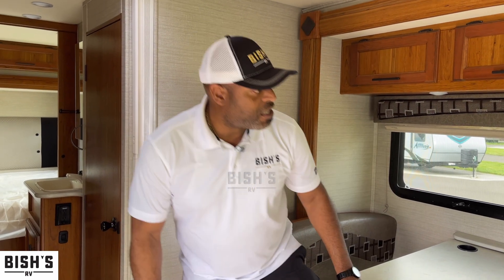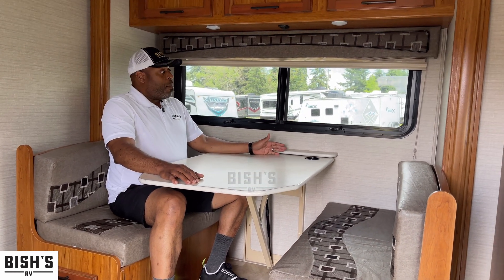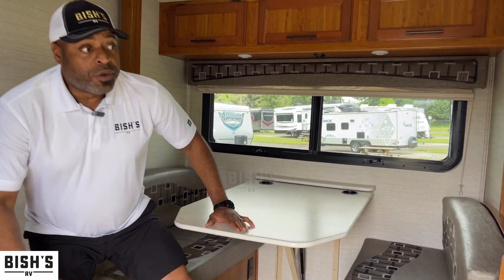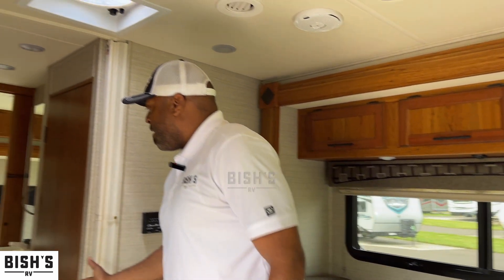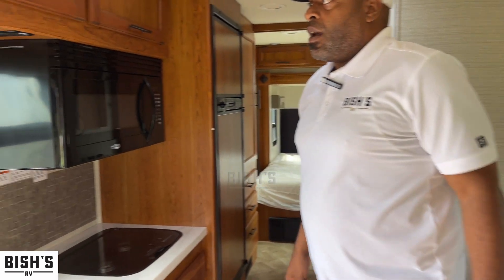So right here we have the slide-out extended, and you have a very nice dinette. You still have a lot of functionality — you can move through the space and get around comfortably even with the slide out.